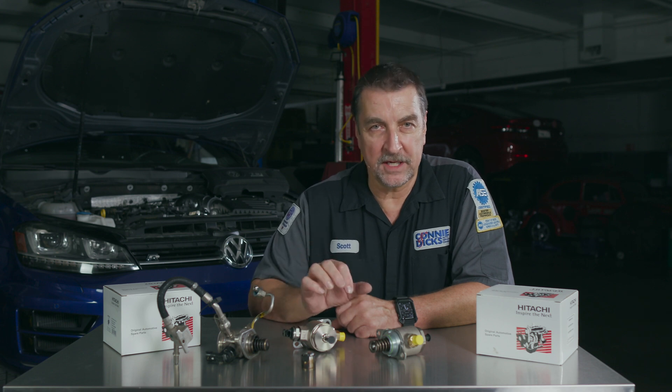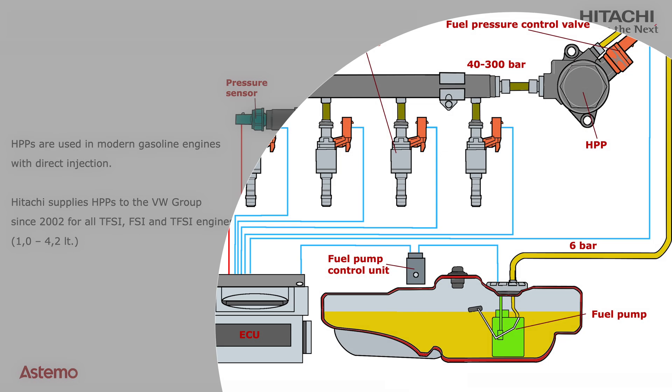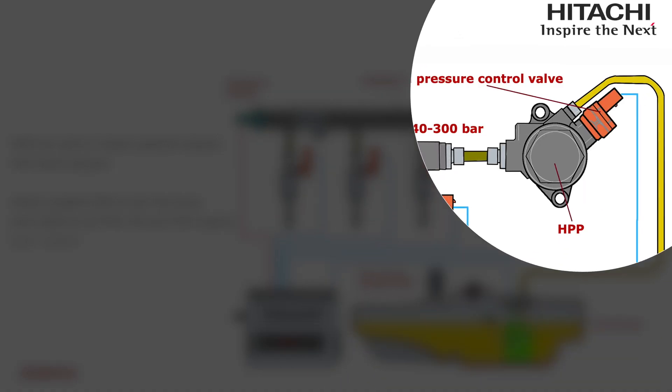Gasoline direct injection (GDI) has been around for many years, and now fuel delivery systems are growing even more complex, with some manufacturers equipping their engines with both direct and port fuel injection. You may have already been presented with a vehicle exhibiting drivability complaints or DTCs related to fuel delivery on these systems. Proper GDI operation is highly dependent not only on the engine-mounted high pressure pump, but other items such as the integrity of the low pressure in-tank fuel pump, volume control regulation, and mechanical soundness of the cam lobes driving the high pressure pump.